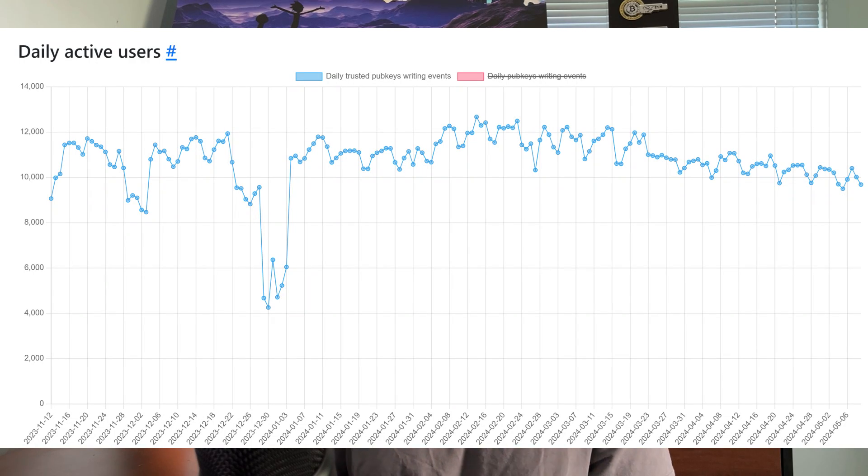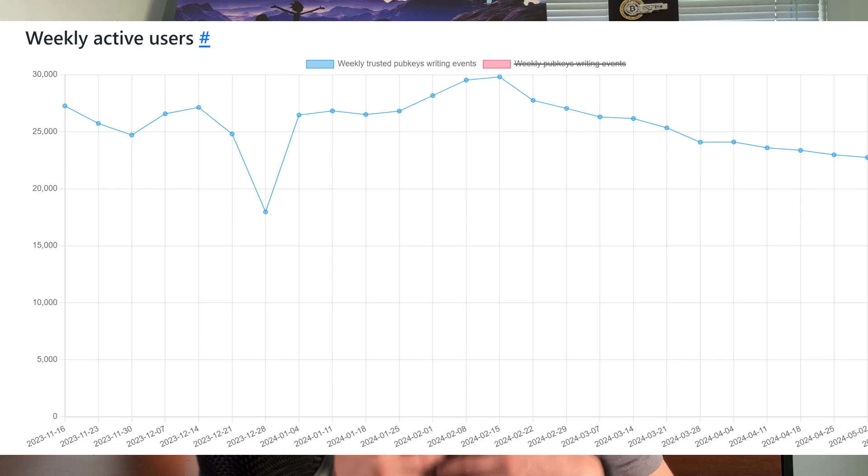Looking at stats.nostr.band, we can see daily active users are largely stagnating, maybe even a little bit down over the last six months. Weekly active users show a similar picture. Some of you are probably nodding your head thinking you tried it out, it was tough to use and clunky, and Twitter or X is just a better experience, so you stayed there. It begs the question: was that a flash in the pan? Will Nostr fade into history similar to other efforts we've seen?